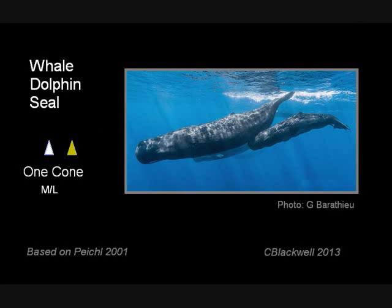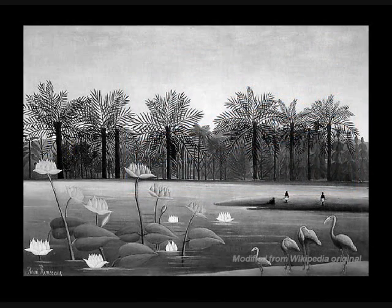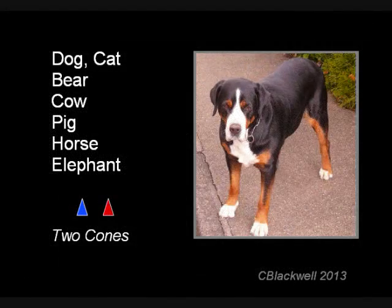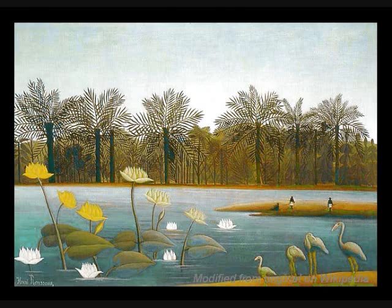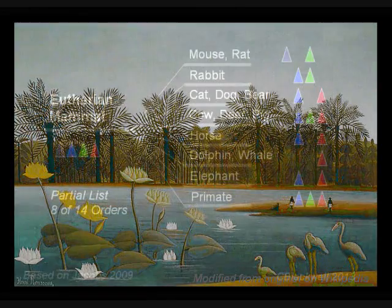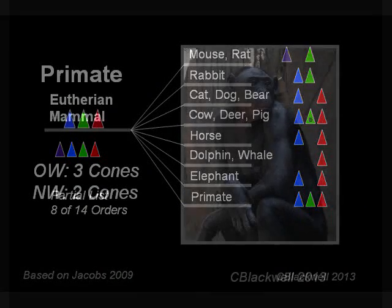Marine mammals swimming in shallower depths where there is more light, like whales, dolphins, and seals, have one cone color vision, so they see in grayscale. Terrestrial mammals mostly have two cones — this would include dogs and cats — giving them two-color vision. Taking a broader look at mammals, here is a diagram showing that almost all have two cones, except for the primates, which are a special case.